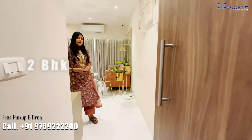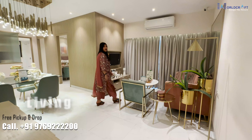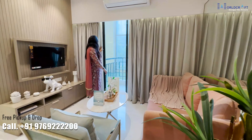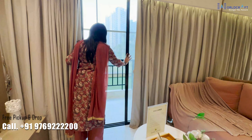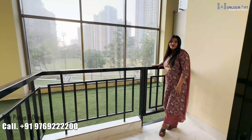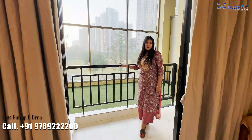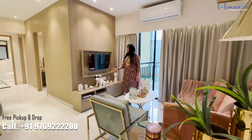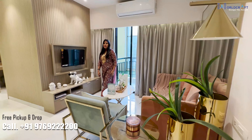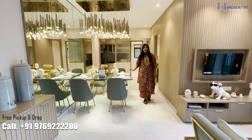Now we are going to see the 2 BHK sample flat. The carpet area is 670 square feet. This is your hall — again you will get an attached balcony, and the balcony is very spacious. You will get a beautiful view from here. You can decorate the hall with the TV on one side and arrange the sofa in an L-shape, with dining area nearby.